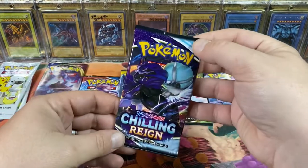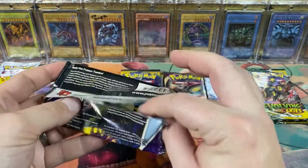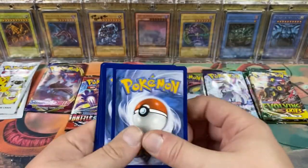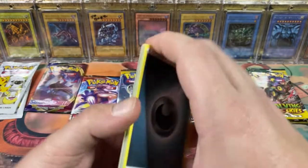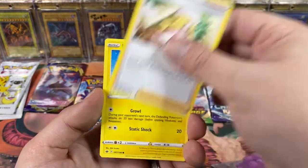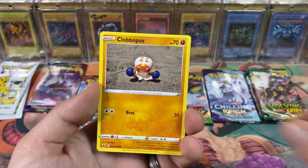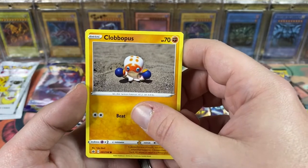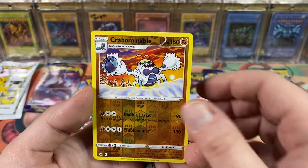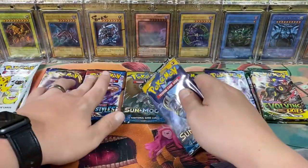Let's go with Chilling Reign - I really haven't opened too much of this set. It came out and I was hyped about it for just like a day and then I kind of gave up on it. Got our code card. Boom, dark energy, Drizzile - we got a Sobble in the last one, a Drizzile in this one. Caitlin, Mareep, Heracross looking like he's going Super Saiyan. Got a claymation Clobbopus - I was not ready for that! Got a Grookey, Sneasel, reverse Crabominable, and a Walrein.